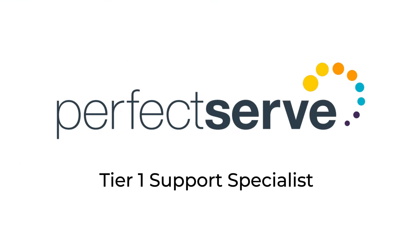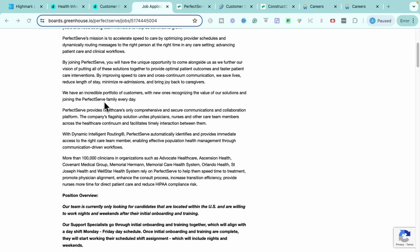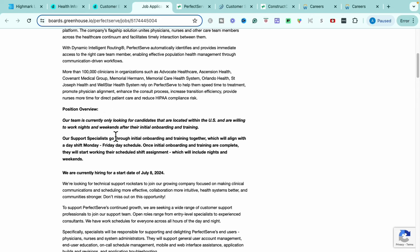Getting into our very next opportunity — this is with a company called PerfectServe. PerfectServe is a healthcare product service that allows healthcare providers to connect all of their systems together and make workflows for different tasks like appointment reminders, prescription referrals, and those kinds of things. The role I'm bringing to you today through PerfectServe is their Tier 1 Support Specialist role. It is completely remote in their call center. This position is targeted to people who are willing to work nights and weekends.